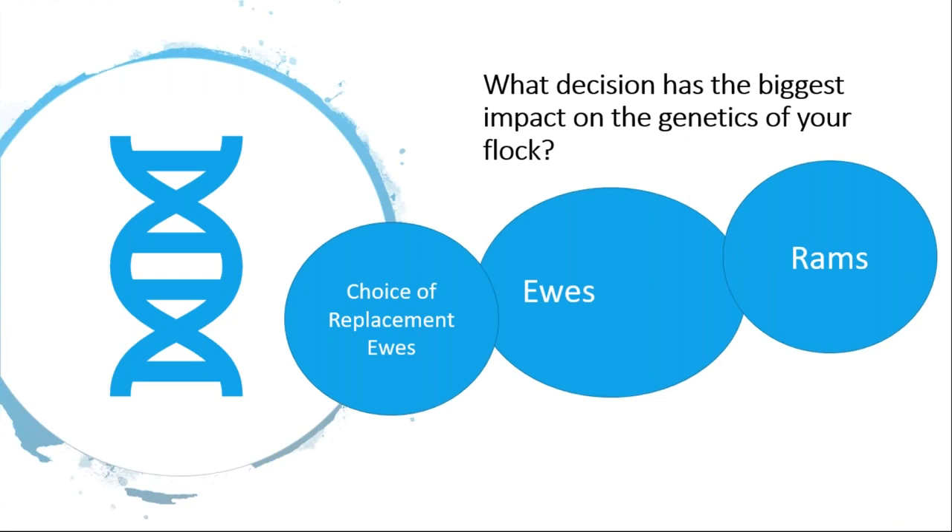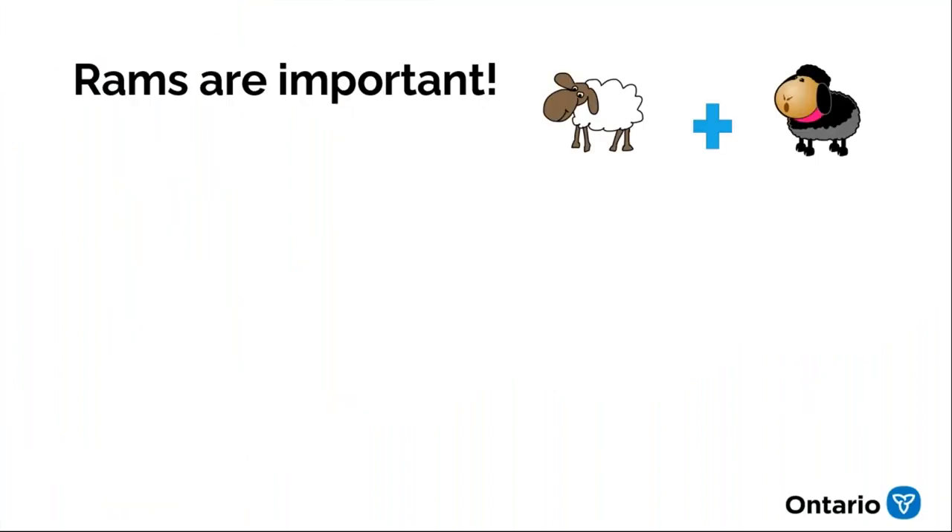What has the biggest impact on the genetics of your flock? You're making decisions about ewes, choosing replacement ewe lambs, and selecting rams. When it comes down to it, the decision with the biggest impact on genetics is your choice of ram.